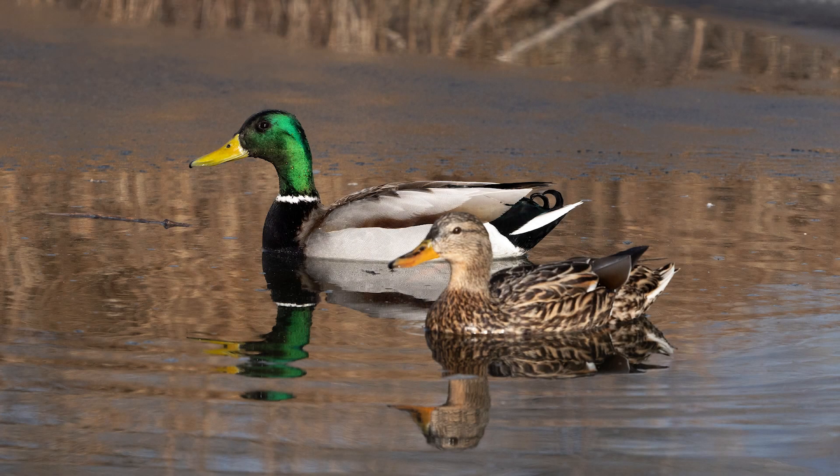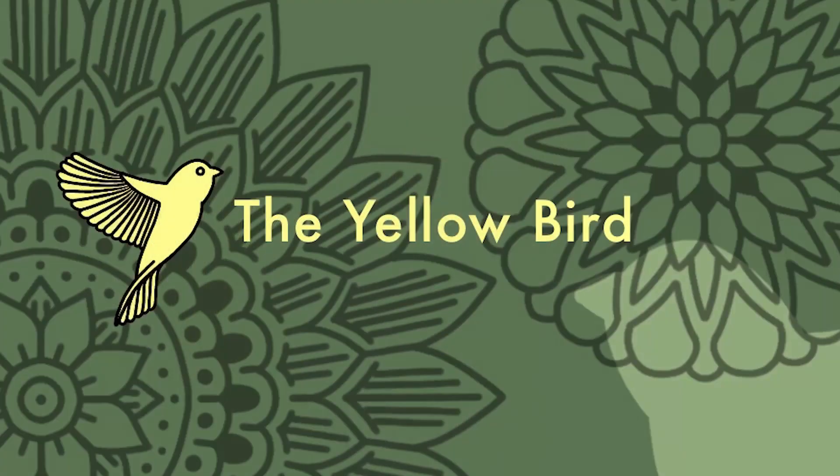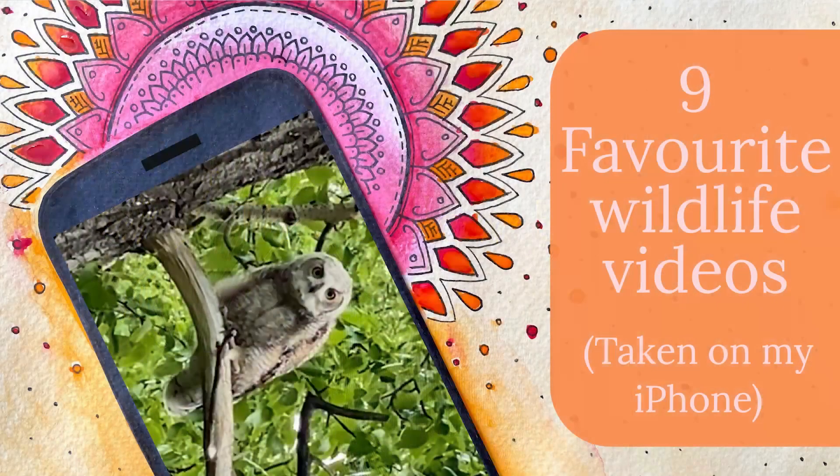As a videographer and photographer, I use a variety of tools to bring my artistic vision to life. Today, I thought it would be fun to highlight the versatility of the smartphone camera by sharing some of my favorite wildlife videos captured using my iPhone, in no particular order. My name is Taylor, and you're watching The Yellow Bird, and here are nine of my favorite wildlife captures.